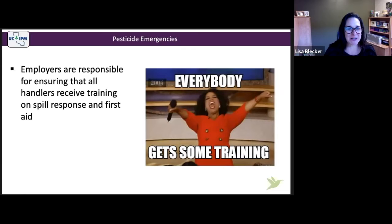Employers are responsible for ensuring that all pesticide handlers receive training on spill response and first aid. Workers who work with or around pesticides are required to get annual safety training. Field workers and handlers get first aid training, while pesticide handlers also get spill response training. This is in accordance with California Code of Regulations section 6724, which requires employers to provide this training — a key step in preventing pesticide emergencies.